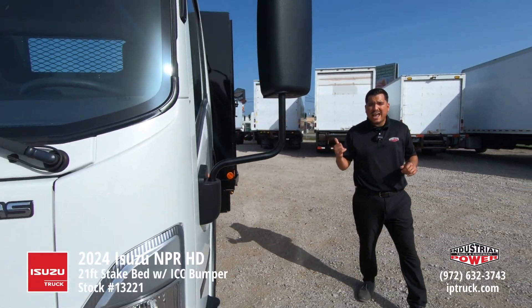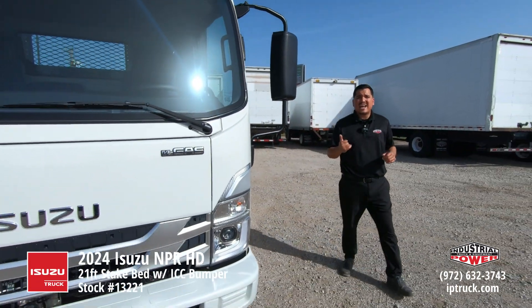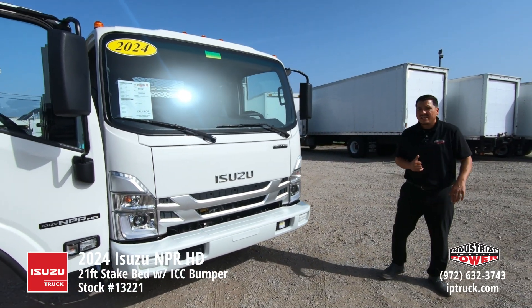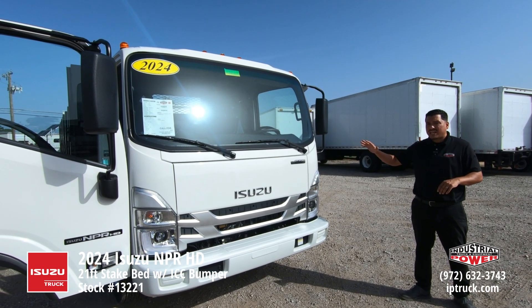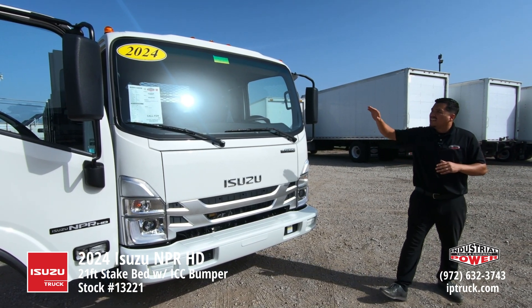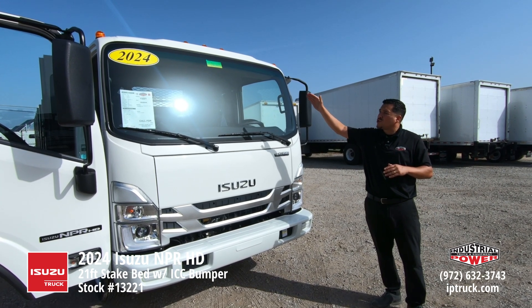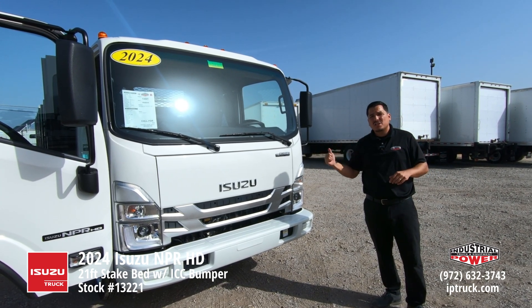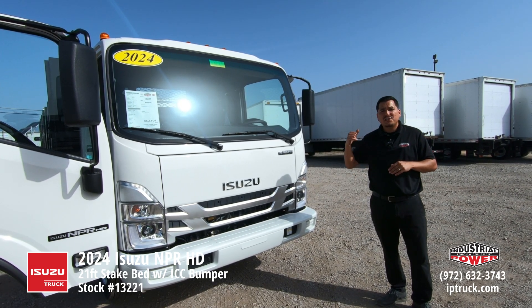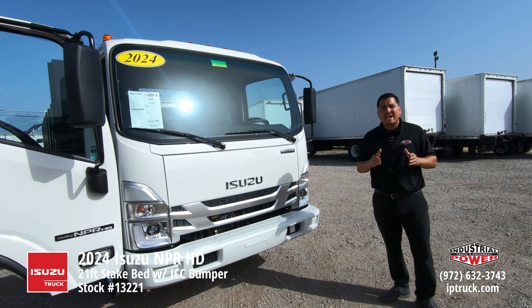Here at Industrial Power, we actually install cat cages on all of our gas trucks to protect your asset. To replace one of those catalytic converters, it's actually $4,000 per catalytic converter. You've got two on this truck — that's $8,000 in savings with those cat cages. This truck is for sale. It is stock number 13221. If you have any questions or want to take it for a test drive, just give us a call and mention that stock number and we'll get you helped out.